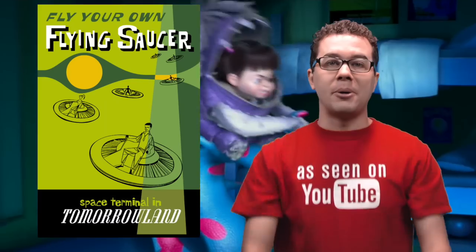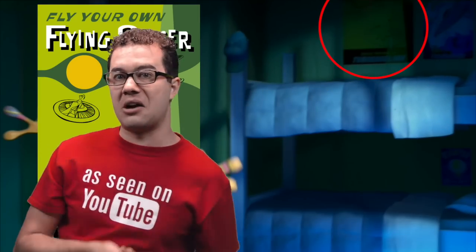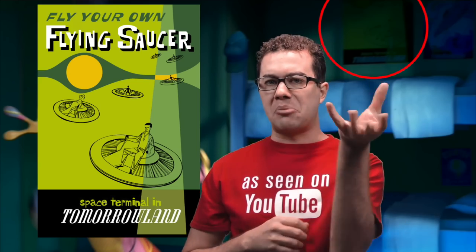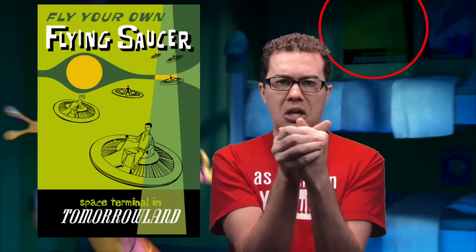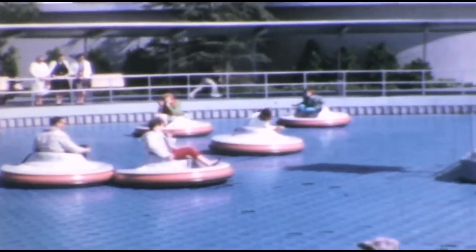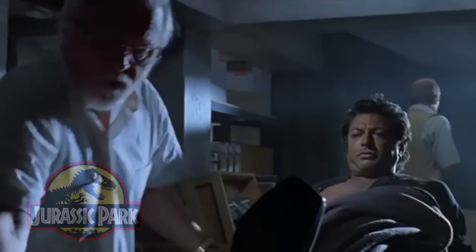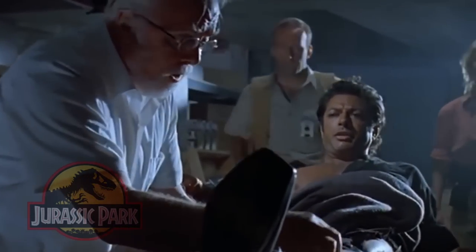Here's where we find the poster to the Flying Saucer. This ride was in Tomorrowland, but thankfully this ride is only found in yesterday's land. Going on this ride would be like if you combined a broken bumper boat and a broken bumper car squished together. It was supposed to be a floating disc, but basically if you were too light or too heavy the system wouldn't float very well. And Flying Saucers had no controls — you just lean the way you wanted to go and hope it goes that way. When they opened Disneyland in 1956, nothing worked.